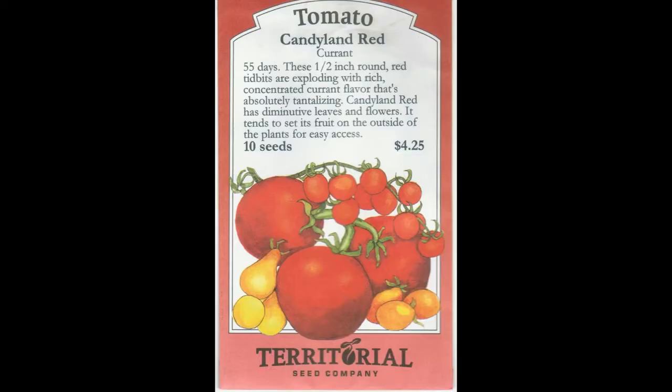We're going to start with this tomato — it's a Candyland Red, which is a cherry tomato, by the Territorial Seed Company. Territorial does not put pictures of the actual plants on their packets; they do a generic plant for the plant family, but they have beautiful illustrations. I really like that Territorial puts a good description of the plant on it — it describes the flavor and the nature of the plant, like how it says the fruit tends to set on the outside of the plant for easy access. You'll notice in the upper left-hand corner it says 55 days. We'll come back to what that means after covering some other information first.